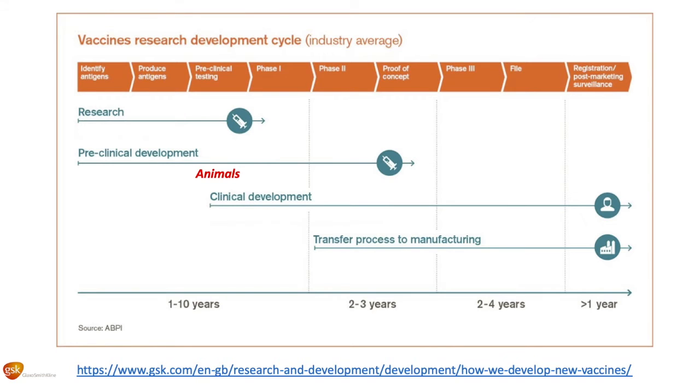Assuming that all goes well in the animals, which can include mice, rabbits, and hopefully monkeys, then if that goes really well and we get good immune responses, we can move on to clinical development.